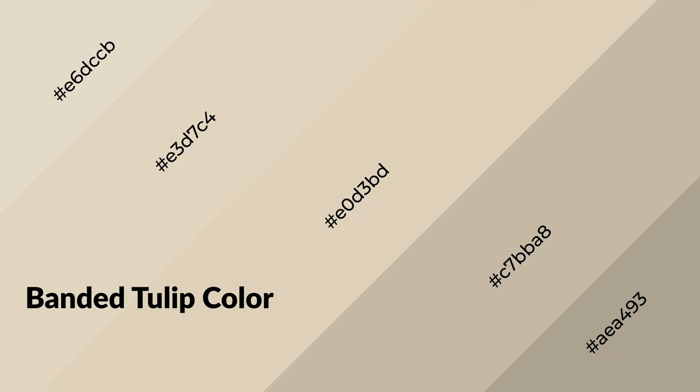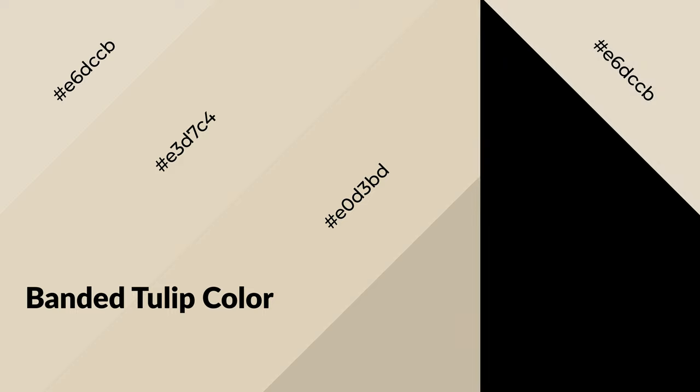Banded tulip is a warm color and it emits cozier and active emotions. Warm colors are symbols of warmth, fire, heat, and sunshine. It also evokes joy, passion, love, and even anger emotions. You can see them used in restaurants and gyms.